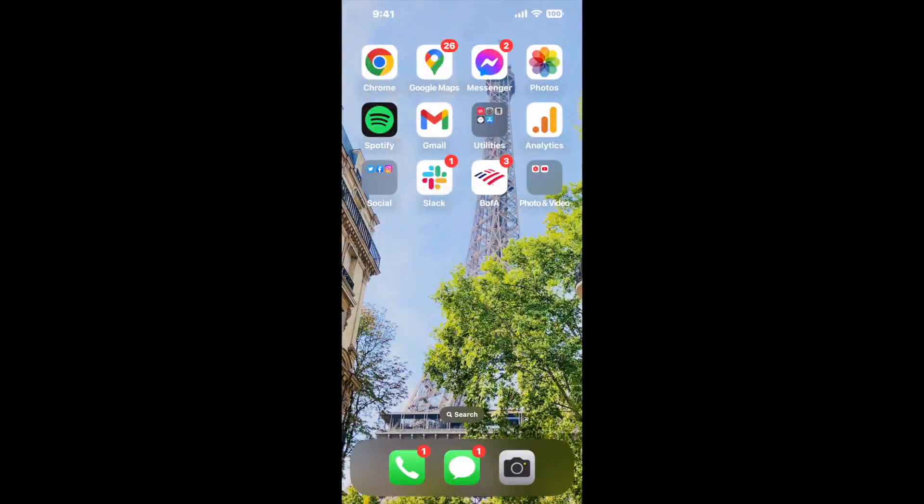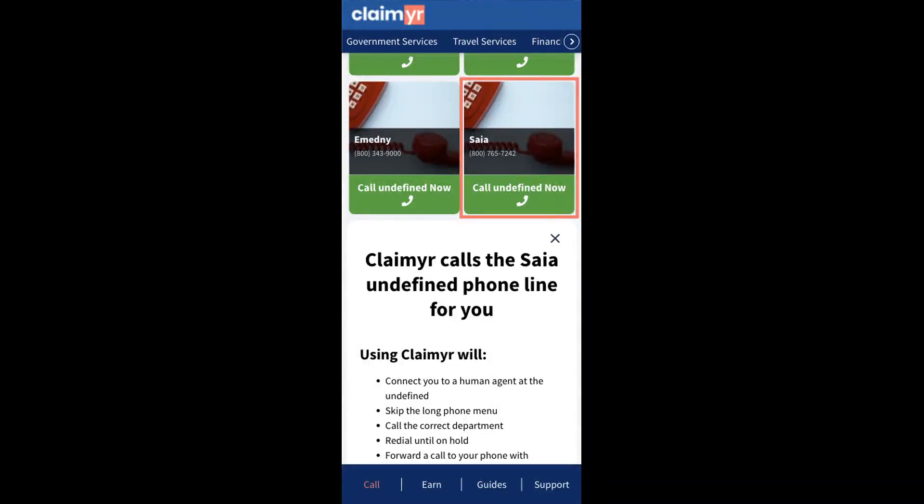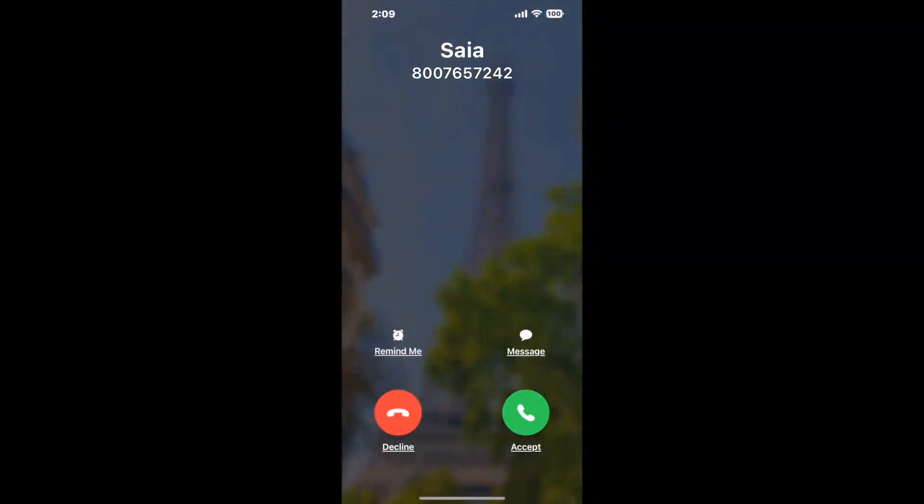I built a calling tool. To use it, open up your browser, go to claimer.com, and search for the Saya option. Claimer can automatically call any phone line for you and connect you directly to a human at Saya. It dials the number and stays on hold for you while it waits for an agent to take the call.